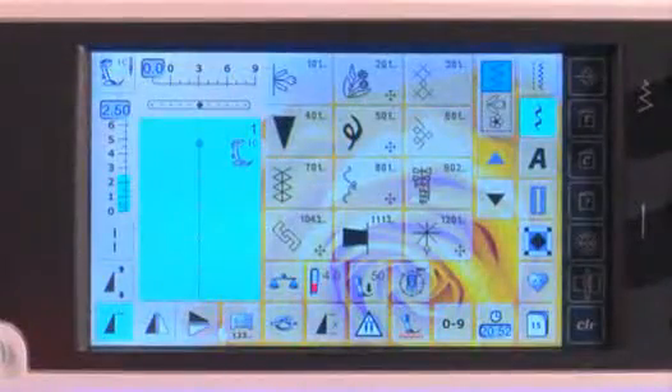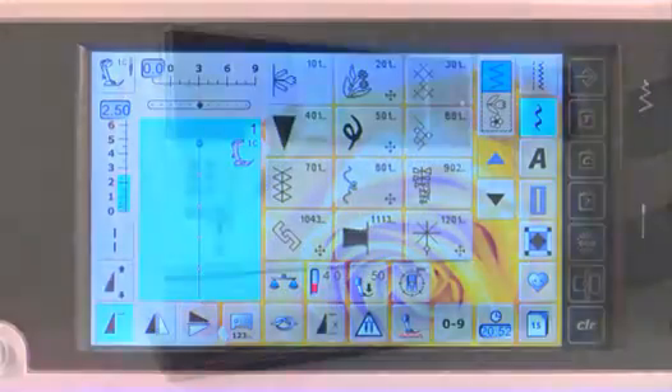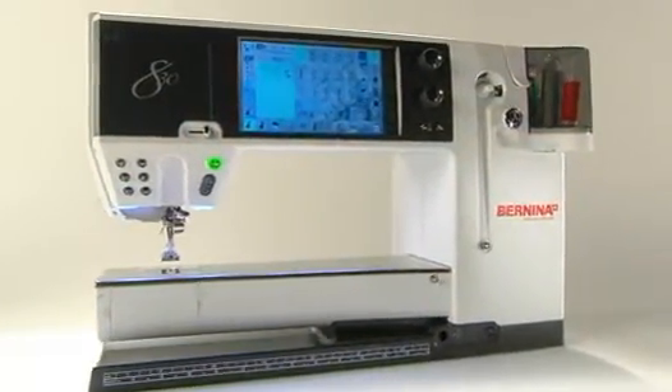conveniently placed on the main screen for the simplest navigation. It's one 830 feature you may very well consider brilliant.